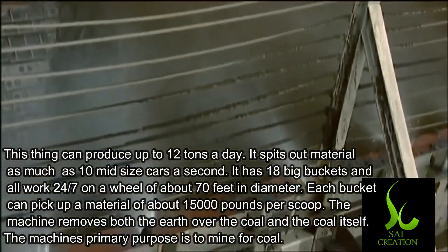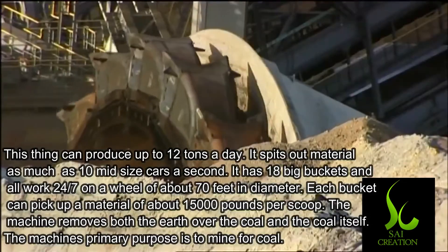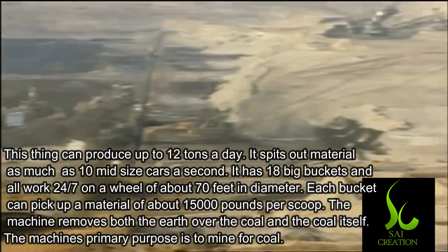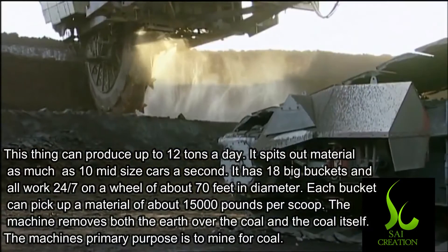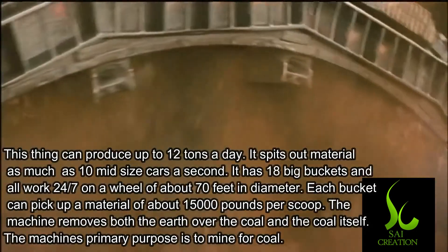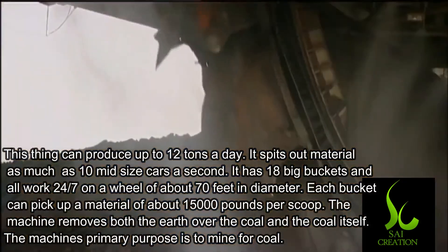It has 18 big buckets and operates 24 by 7 on a wheel of about 70 feet in diameter. Each bucket can pick up 15,000 pounds of material in one scoop. The machine removes both the earth over the coal and the coal itself.